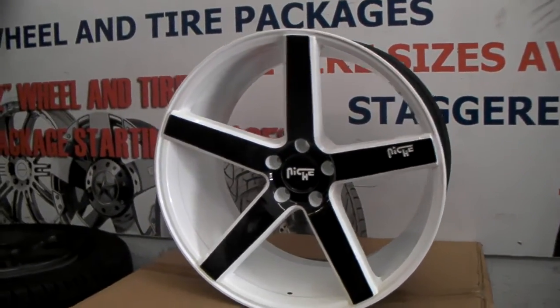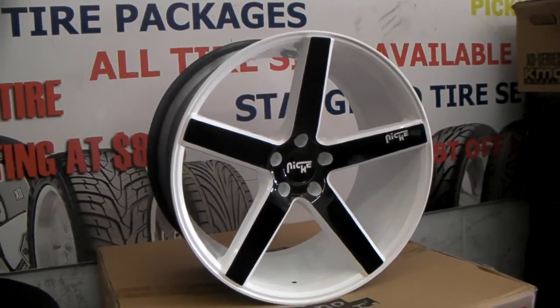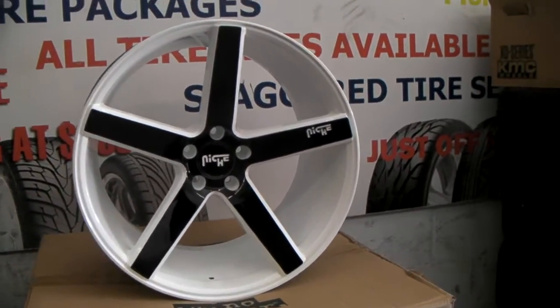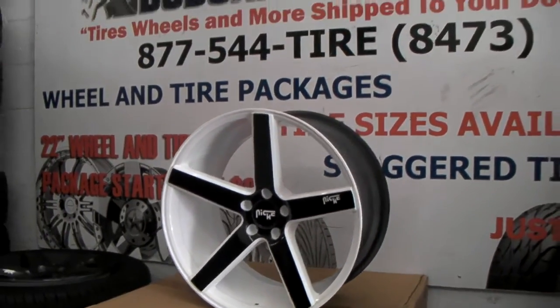We'll be getting shipped out today. We ship all over the country, all over the world. Custom paint to any specifications that you want. Sometimes you got to pay the cost and be the boss, but definitely we can do any wheels, paint it any color. Give us a call at 877-544-8473.